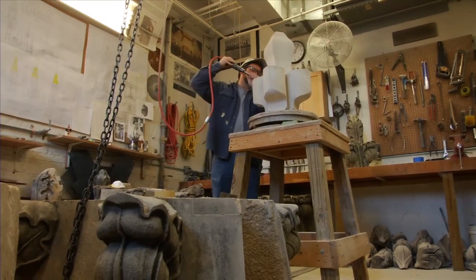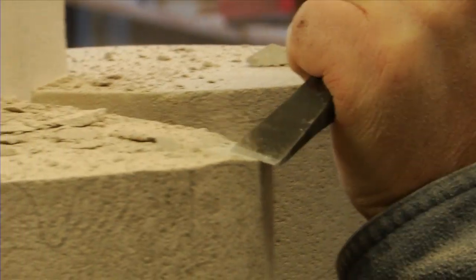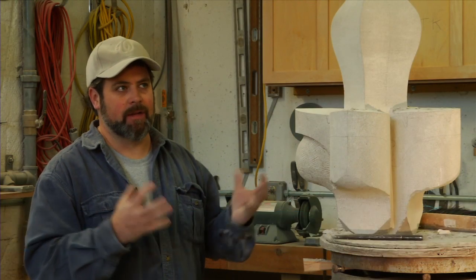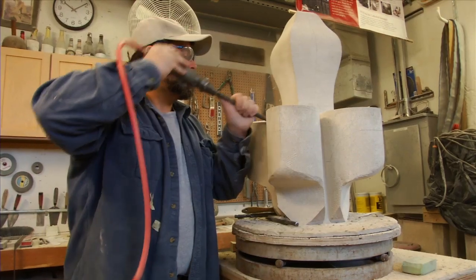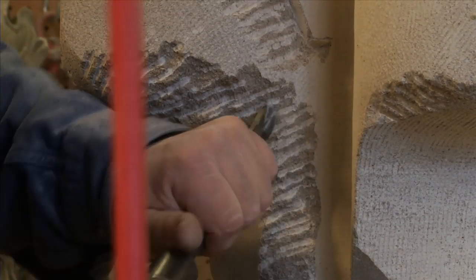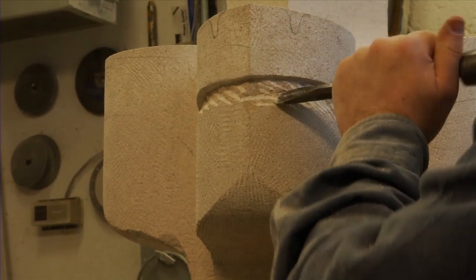I'm a stone carver and stonemason employed by the National Cathedral. A cathedral is, for a stone carver, the pinnacle — that's what carving's about, that's what drew me into the trade. The Gothic form is just so rich in embellishment. It just draws you in.